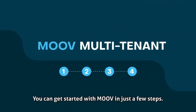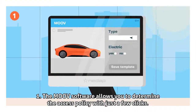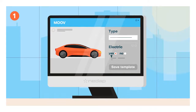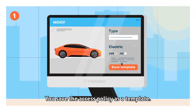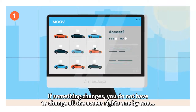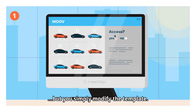You can get started with Move in just a few steps. Step 1: The Move software allows you to determine the access policy with just a few clicks. You can specify as much as you like. You save the access policy as a template. If something changes, you do not have to change all the access rights one by one — you simply modify the template.